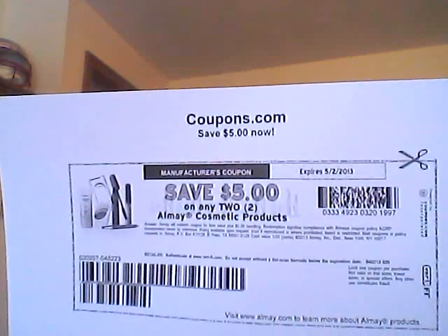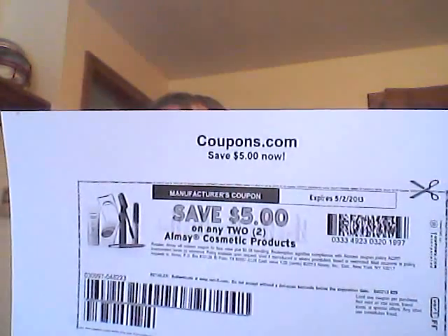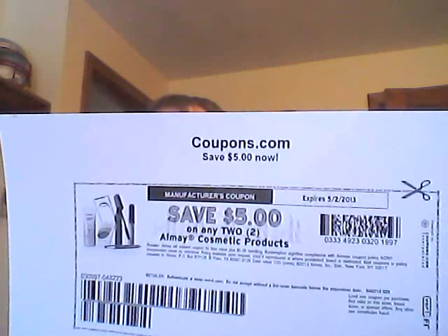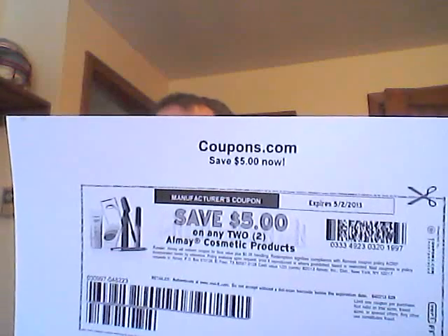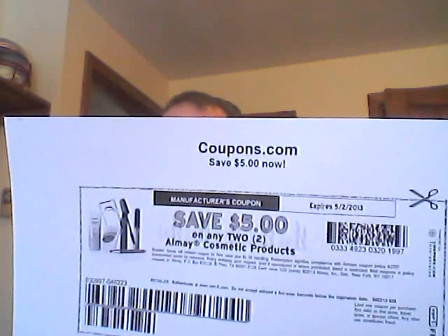This has been a moneymaker at every single store — all the drugstores, Walmart, Target, all of them. And if you've printed it before and you thought you were out of prints, you're not.